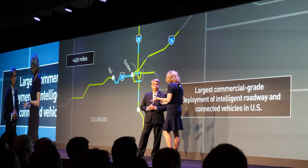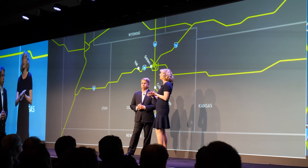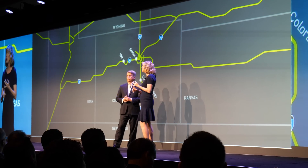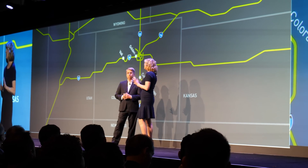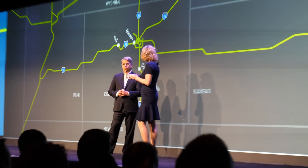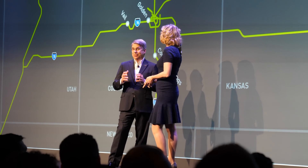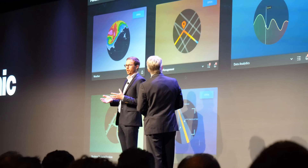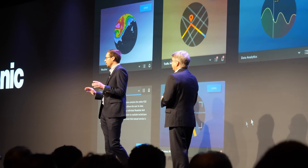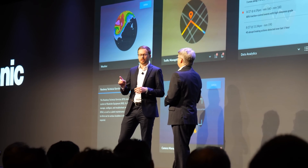It's a commercial-scale development of intelligent roadways and connected vehicles in the United States. We can imagine a time in the not-too-distant future when those intelligent roadways will link up with borders and states nearby — whether it's Kansas, Utah, Wyoming, or even New Mexico. After 20 years, connected vehicles are here and they're happening now. We may also have technical services, maintenance, camera management, weather data, and much more, all from a single dashboard with connected vehicle technology.